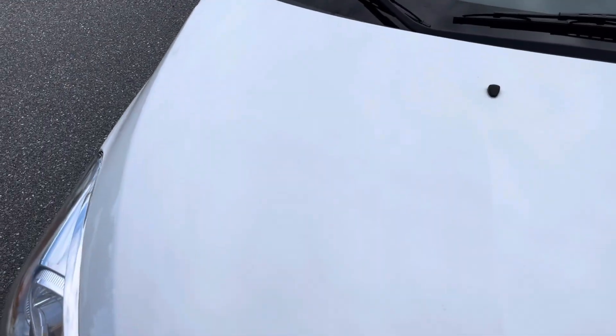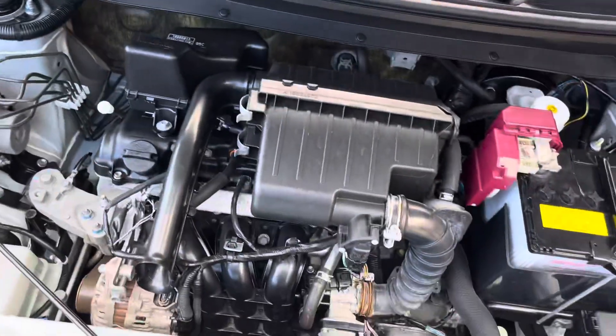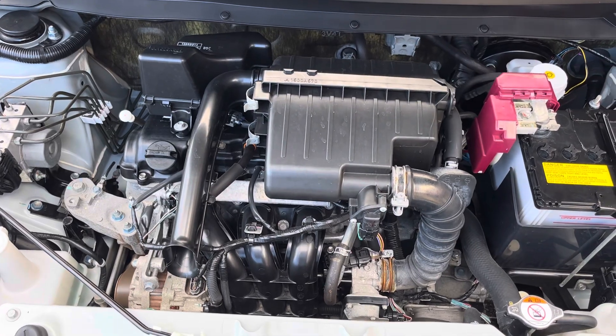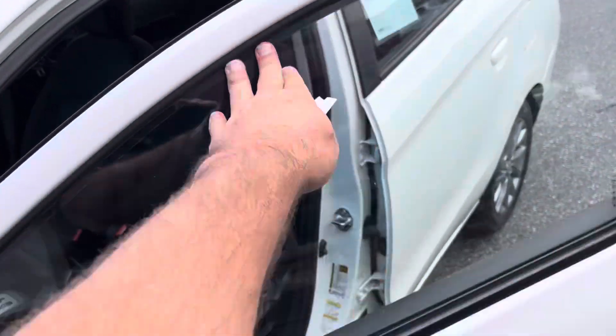Take a look at this engine — small but powerful. This car is rated at 41 miles per gallon on the highway and 35 in the city, for an average of 37 miles per gallon.